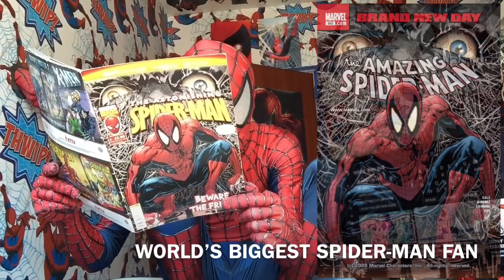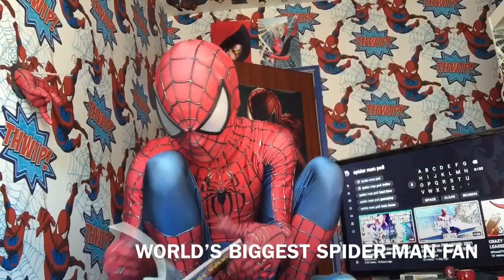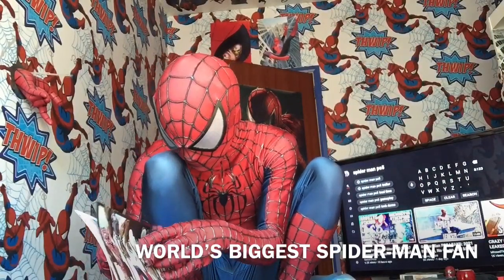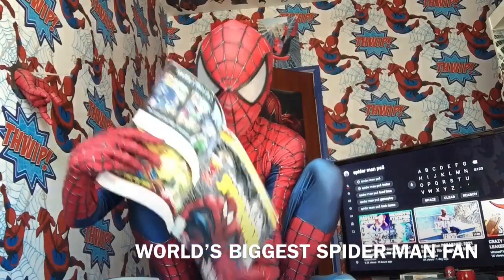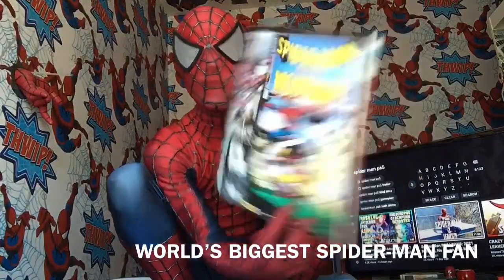And then Spider-Man vs Wolverine, which is actually in the back here. It'll be up on the screen — sorry if you can't see that too well.